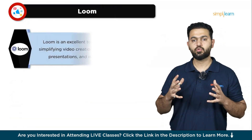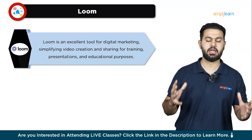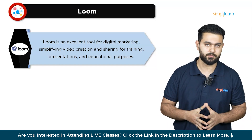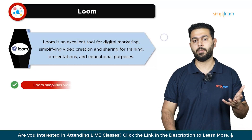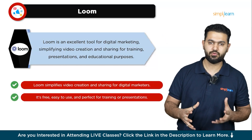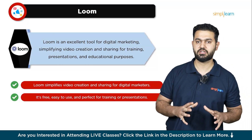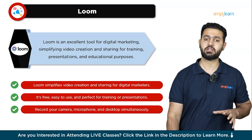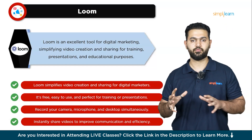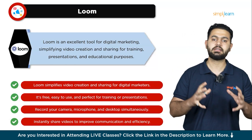Let's understand the next tool: Loom. Loom is a fantastic tool for anyone in digital marketing, making it super easy to create and share videos. It's a free screen sharing and video recording software that allows you to effortlessly create shareable recordings for training, presentations, or educational purposes. Whether you're a small business owner or part of a large team, Loom can save you a lot of time and energy. Using Loom is incredibly simple — with just a few clicks, you can record your camera, microphone, and desktop all at once on one platform. This means you can create professional-looking videos quickly without needing any special equipment or skills. Once you've created your Loom recording, sharing it is a breeze. You can instantly share your videos with your team or clients, making communication smoother and more effective.